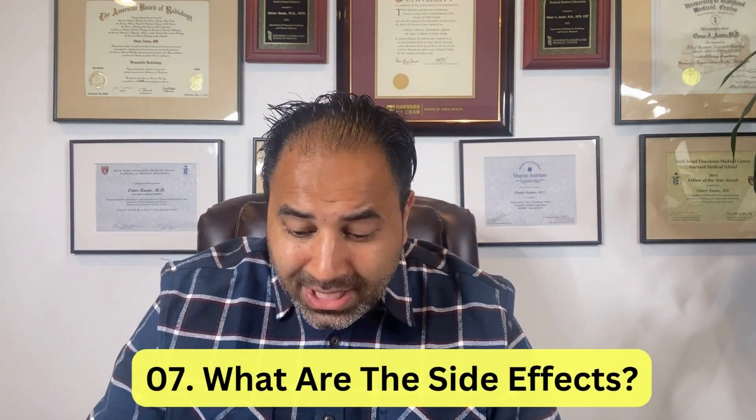Number seven: what are the side effects of the vaccine? The side effects for this updated vaccine are no different than previous vaccines. The most common ones are a low-grade fever, pain at the injection site, muscle aches, and cramps — nothing severe, nothing dramatic overall. It's a really well-tolerated vaccine that should result in very minimal side effects.